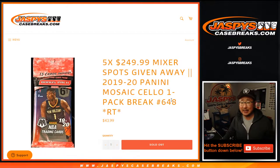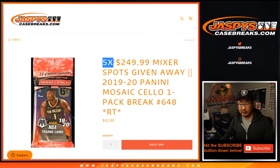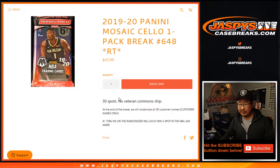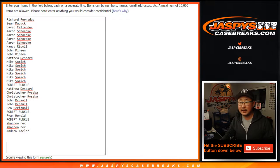Hi everyone, Joe for JaspiesCaseBreaks.com coming at you with 2019-2020 Panini Mosaic Basketball Celo Pack Break number 648, with five of those mixer spots being in the way. We actually just have to do two of these pack breaks to unlock that basketball mixer, giving away an RJ Barrett Silver Prism PSA 10 in that mixer plus the 13 box. Big thanks to all these folks for getting into the action.